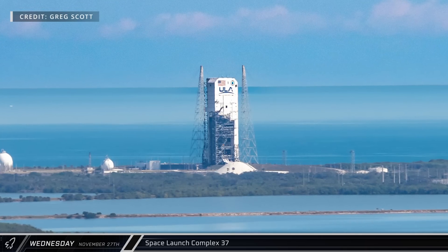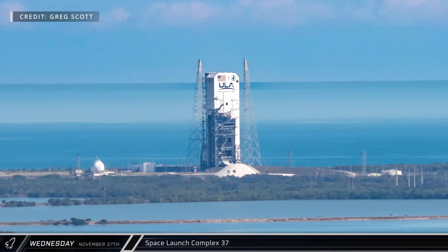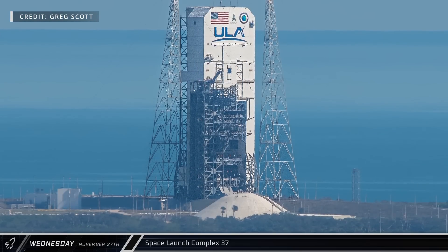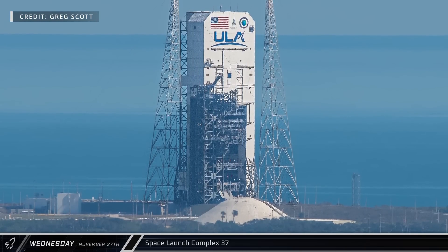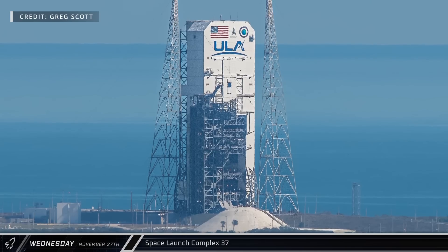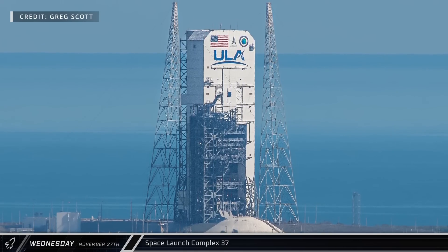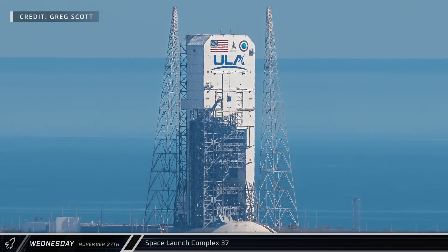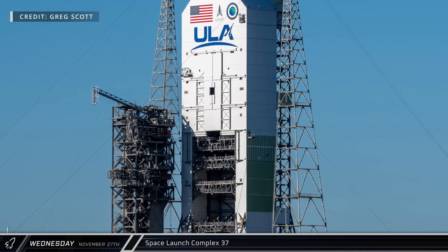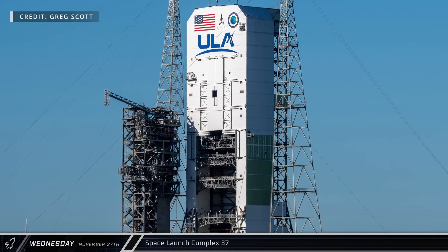All appeared similarly quiet at Space Launch Complex 37 after ULA launched their final Delta IV Heavy rocket from this pad earlier in the year. A draft environmental impact statement is expected before the end of this year, which should recommend either this complex or a new Space Launch Complex 50 just to the north for development of Starship infrastructure. If this pad is chosen, it seems likely that the current pad will be demolished to make way for a new Starship Stage 0.